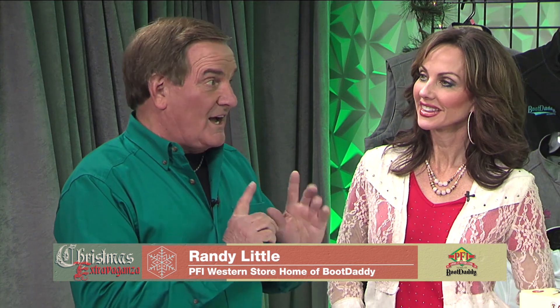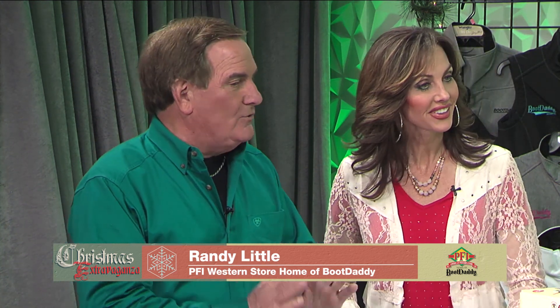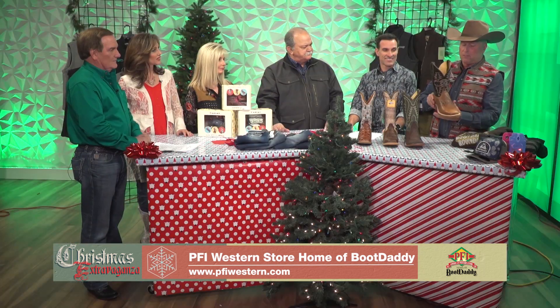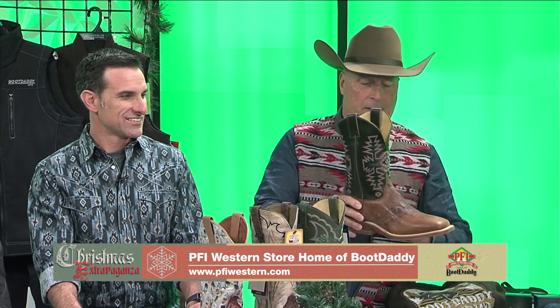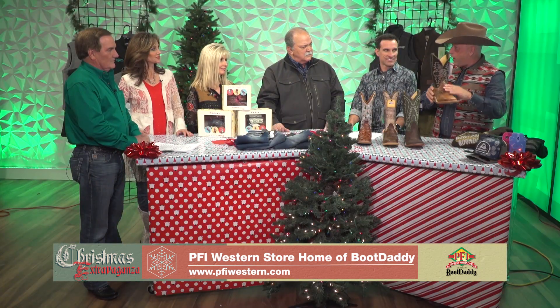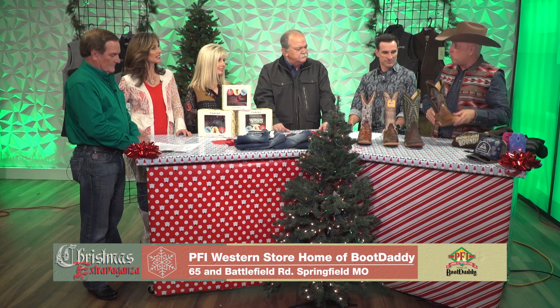We're going to hustle right into it. Paul, you've got a bunch of Boot Daddy boots. We've aligned ourselves with some of the best brands ever. This company has been making boots since 1879 — this is a Justin Boot Daddy collection with an Aztec stitch pattern on the top, a new baked-on wax and oil leather on the foot for durability, and a new rubber outsole by Justin. This is one of our Boot Daddy collections; we've got about four or five more at bootdaddy.com.